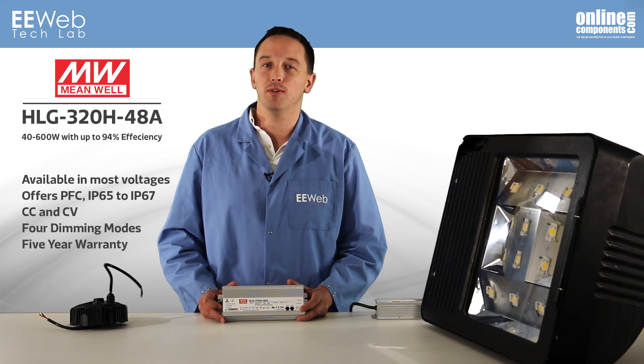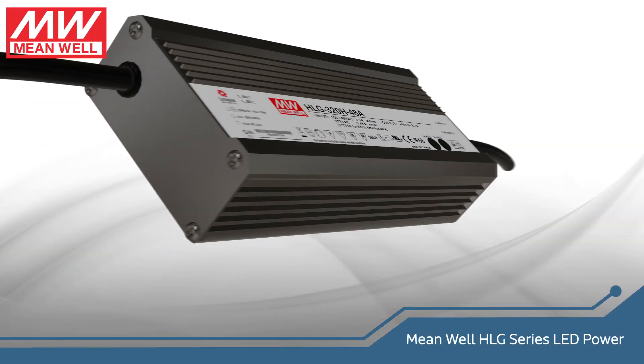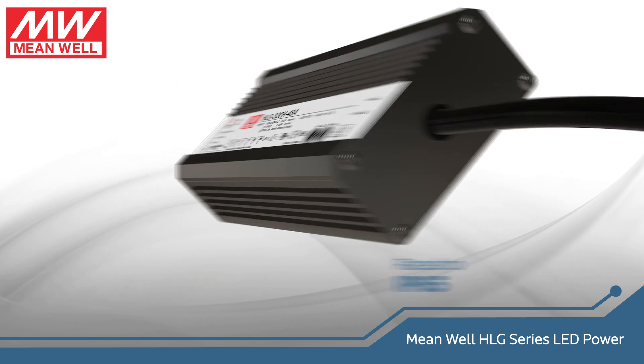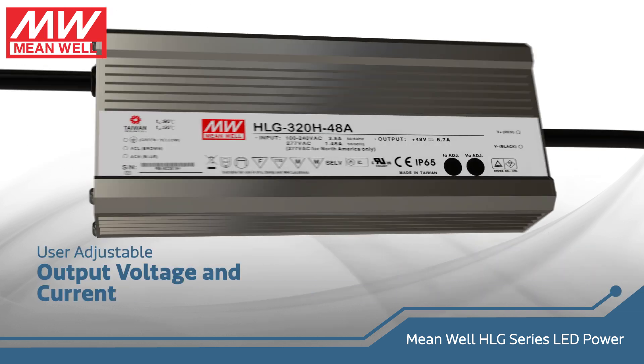It's available with all the popular output voltages and offers PFC, IP65 to IP67, CC and CV, four optional dimming modes, and a five-year warranty. The HLG320H48A has all the relevant safety certifications and is IP65 rated, so it is perfect for outdoor use in street lamps, LED signage, or other outdoor LED lighting applications.